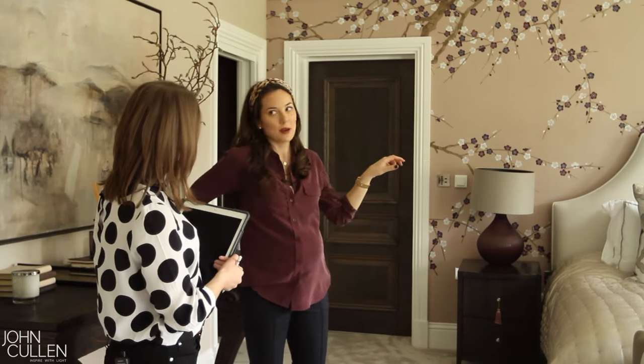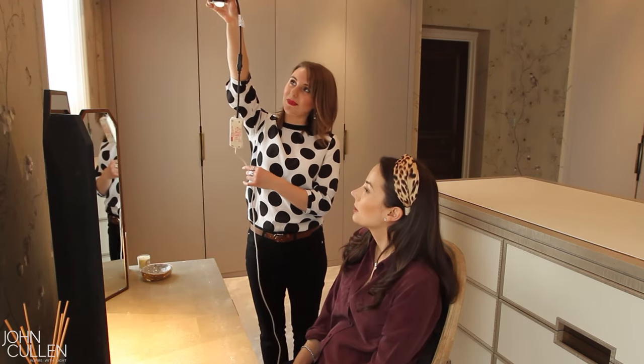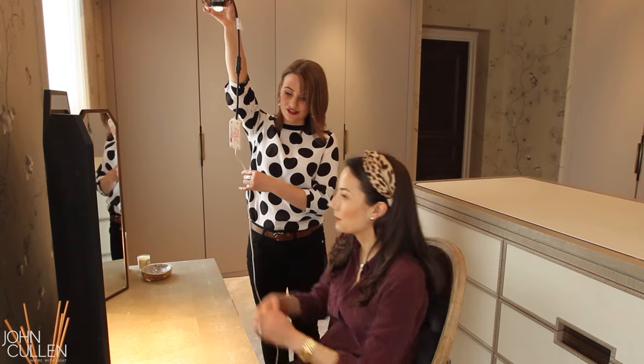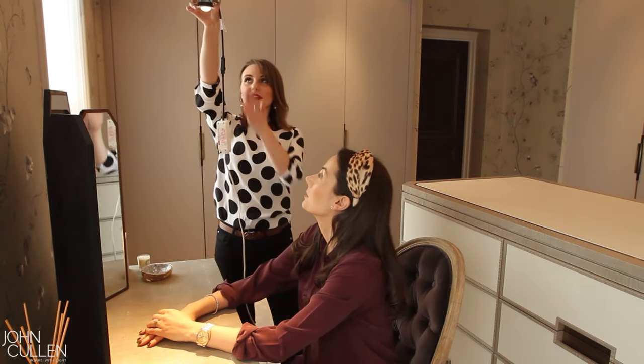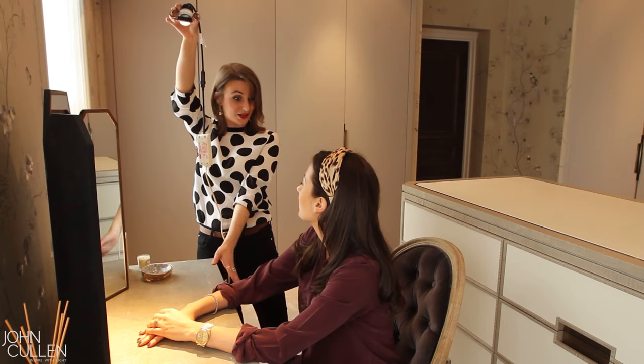I felt that the light was letting down the interiors in my home, and it was great to work with John Cullen because I could just hand over control to them about the lighting. Normally we always have to be pushing forward every single element, but by the time I worked with John Cullen on my own home I'd worked with them on several clients' properties, so I really trusted them. My whole thought process was: if they tell me to do something, I'm just going to do it, even if I have a bit of doubt in my mind.